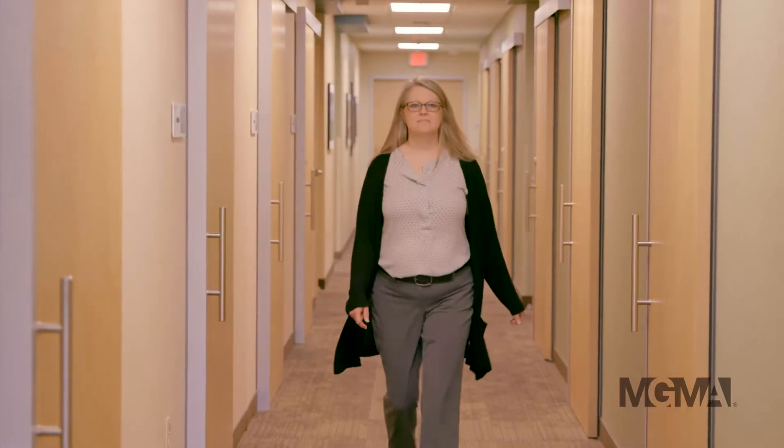We've all gone and sat for an hour, two hours in a waiting room or in an exam room waiting on a physician, and nobody has time for that. This is former nurse Jennifer Durbin.